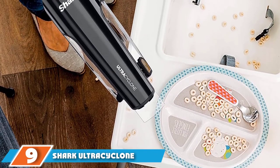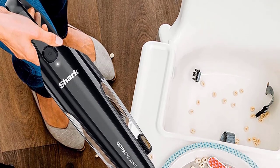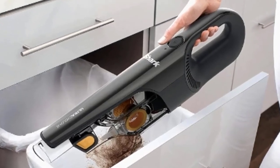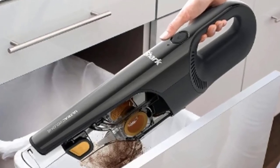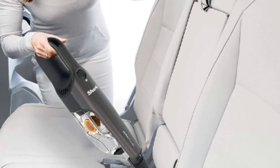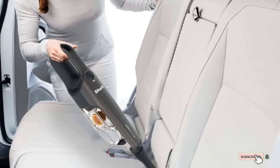At number 9, we have the Shark Ultra Cyclone Pet Pro Plus Handheld Vacuum. Cleaning up excess sand is a uniquely annoying chore, but the Shark Ultra Cyclone is a great hand vacuum to make the task go by quickly. In addition to sand, it handily sucks up pet hair and dust using a self-cleaning brush roll. Even stuck-on, ingrained sand and dirt will lift away thanks to the attachable scrubbing brush. At less than 3 pounds, the Ultra Cyclone easily runs for 10 minutes and can be maneuvered all around the house and throughout your car.